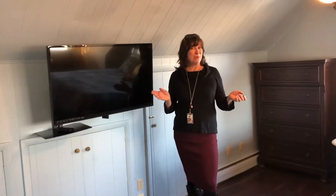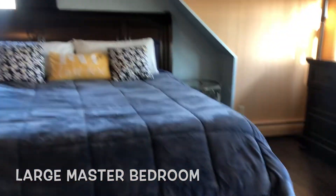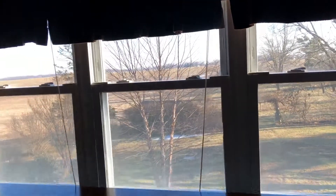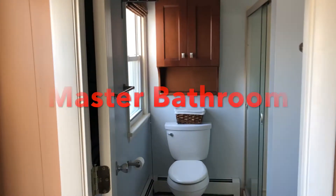And the master bedroom is huge, has beautifully updated floors, and you have the three windows that overlook that magnificent yard. And of course you have a master bathroom also. This is great, Debbie.